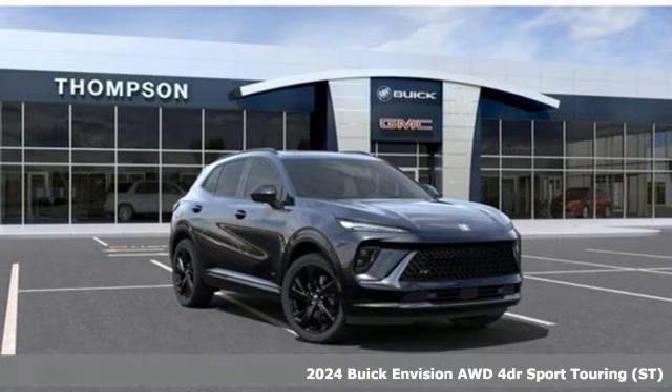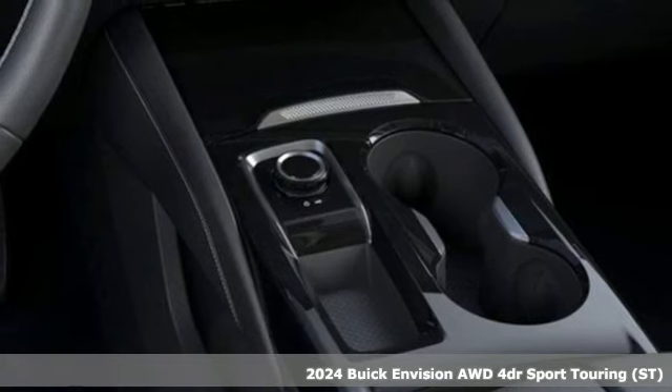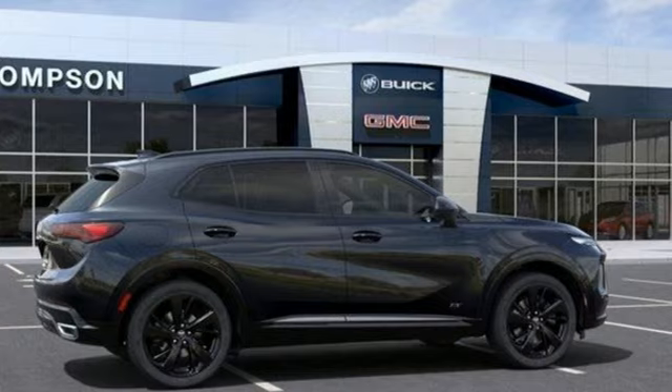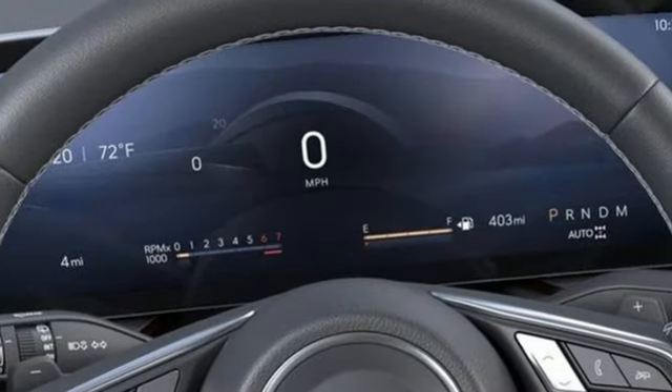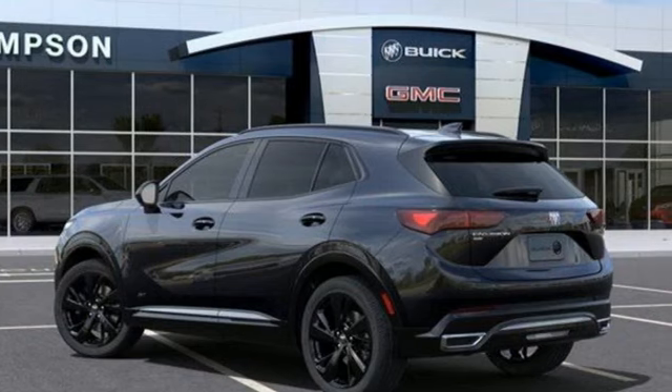Here's a new 2024 Buick Envision. This small SUV is big on luxury, with a spacious and quiet cabin. Everyone who rides in this Envision enjoys the refinement it offers and its athletic performance. And with features like these, every drive's a pleasure.